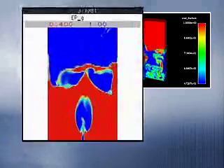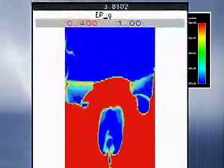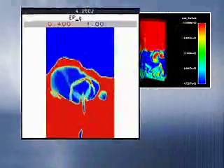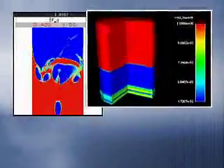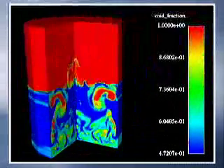NETL researchers use two-dimensional models to correctly predict bubbling phenomena. The three-dimensional animation shows the simulation of an experimental catalytic decomposition reactor.